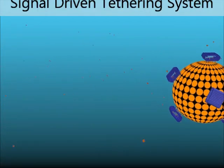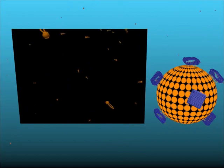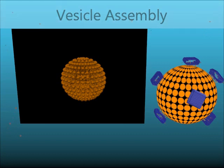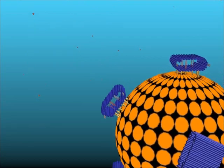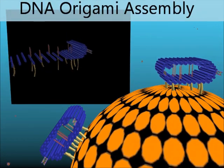We designed a novel signal-driven tethering system that can be used to mimic these processes. We accomplished this by combining DNA nanotechnology with lipid vesicles in order to provide storing capacity. To target our structure and to give it tethering capability, we coupled DNA origami barrels to the surface of our carrier.